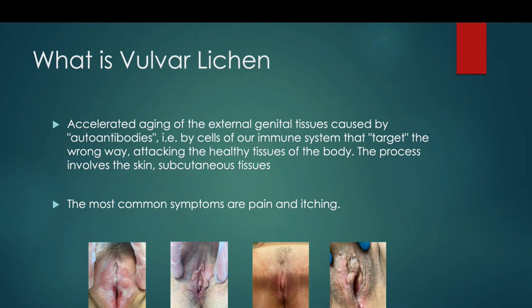The literature tells us that this pathology primarily affects women after menopause. But in my experience, I see many young women in my clinic. I think it is very important for us as professionals to carefully observe the genitals every day, because lichen is not only for menopausal women. The most important symptoms are pain and itching, in particular itching during the night.